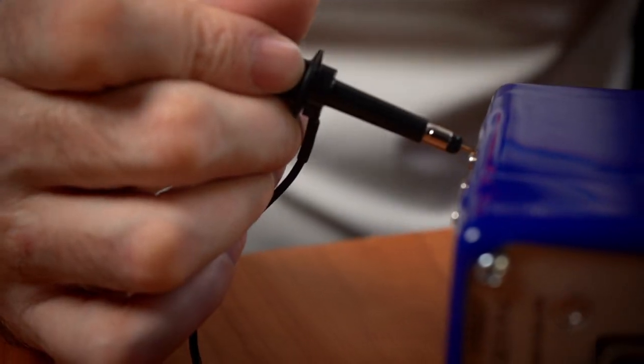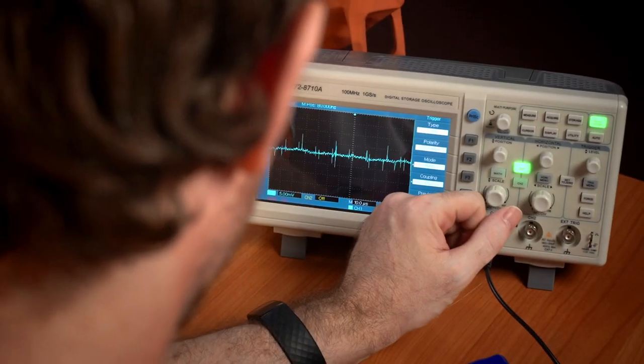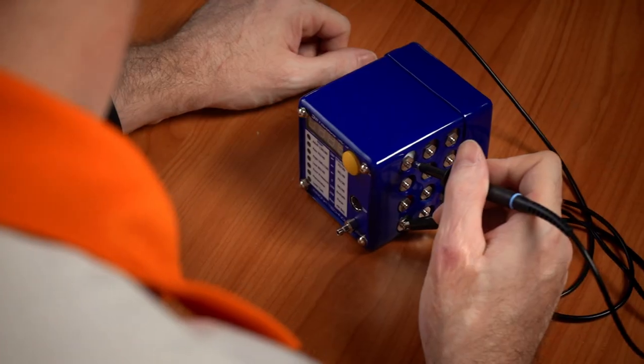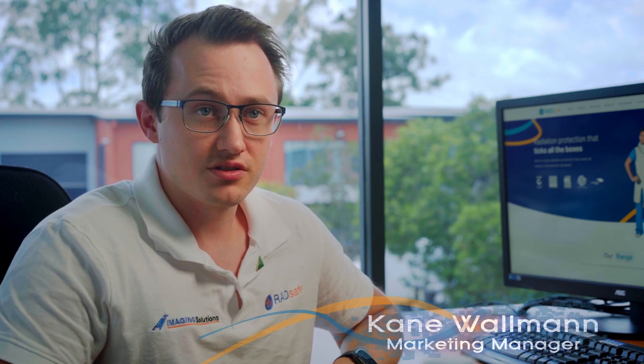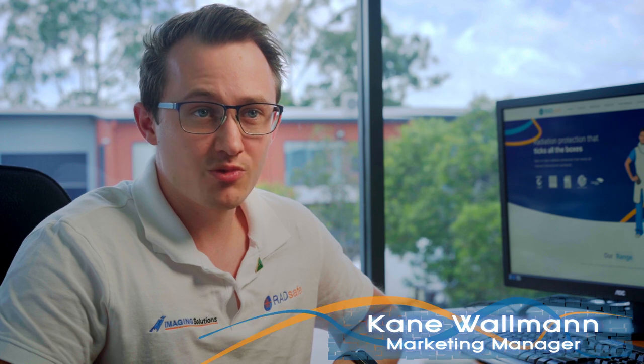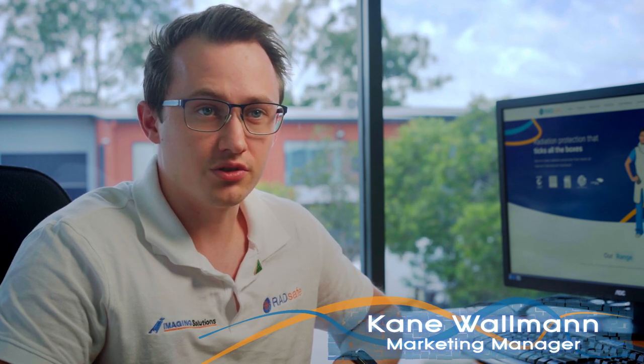Enjoy the peace of mind that comes from knowing our technicians are factory trained in the usage, care and maintenance of our products, allowing them to offer you fast, knowledgeable and reliable service and support whenever and wherever you need it. RadSafe products are backed by 28 years of experience and by knowledgeable staff that can help with technical questions and provide in-depth resources about our specialized field of radiation protection.